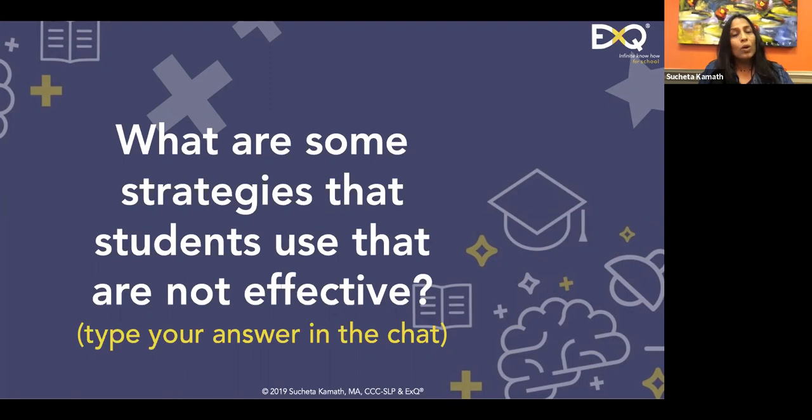What study strategies are students currently using that are not effective, yet they continue to use them? Gloria says studying only the night before. Monica says short-term memorization — absolutely true. Linnell says rereading the material, which is not effective. Giving up — that's a common strategy, not even knowing where to begin. Quizlet — we'll talk about that a little bit.